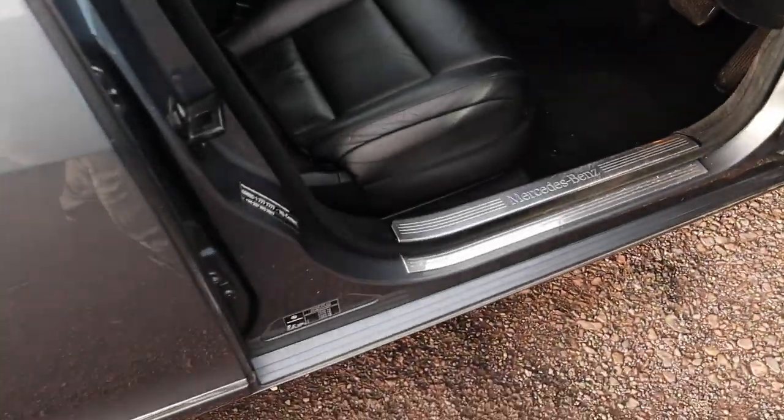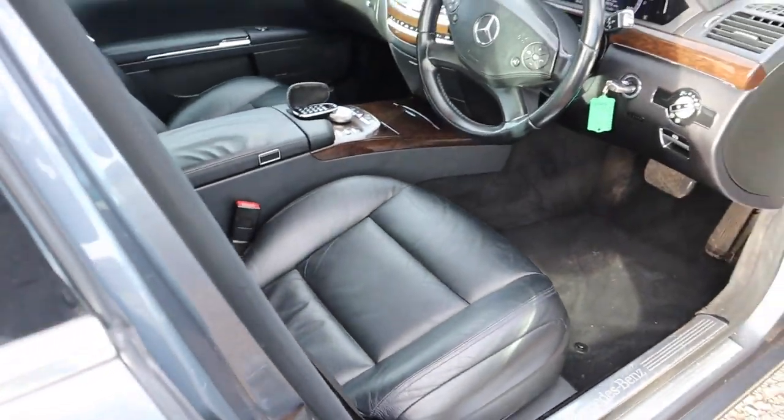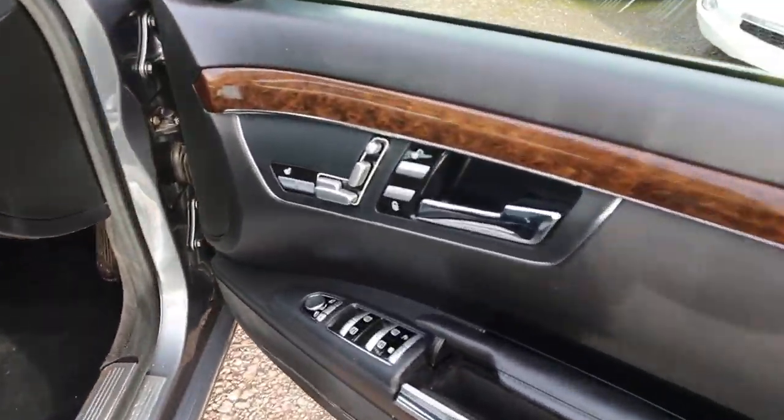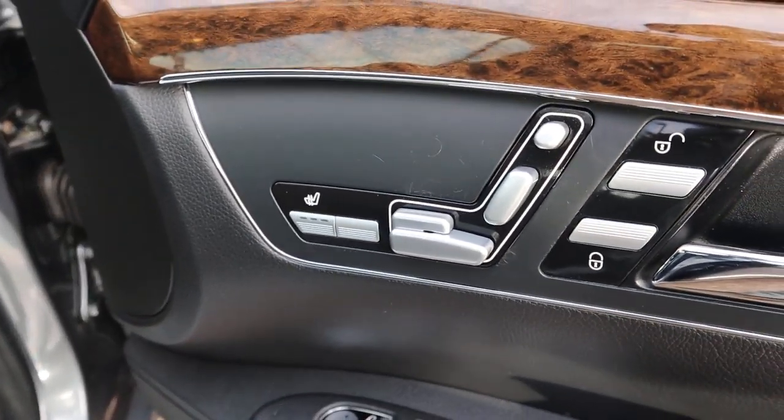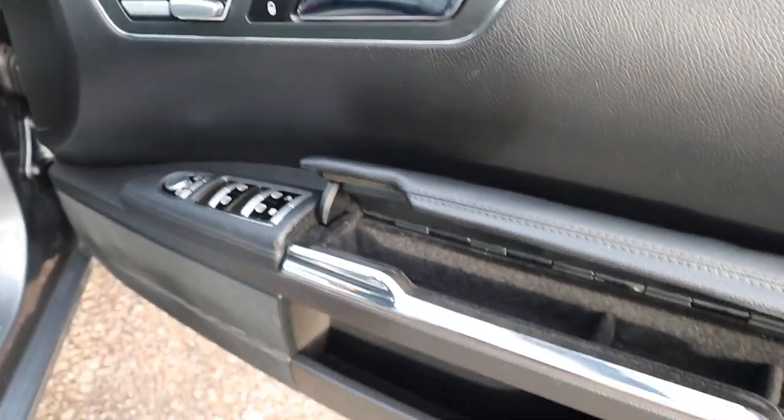Inside the car itself, brilliant condition still. You tend to find that can wear out, but clearly hasn't in this case — it's been looked after. Front heated seats, and that cluster there can adjust the seating positions as well.